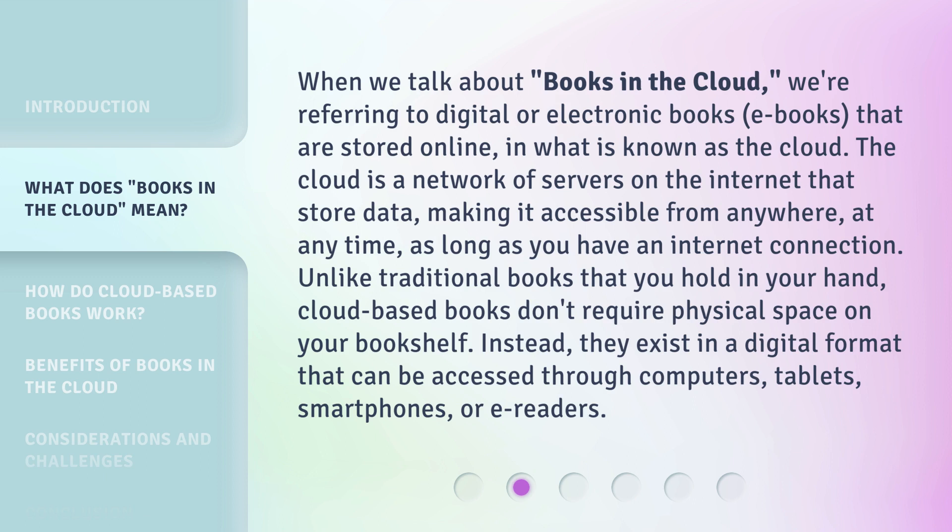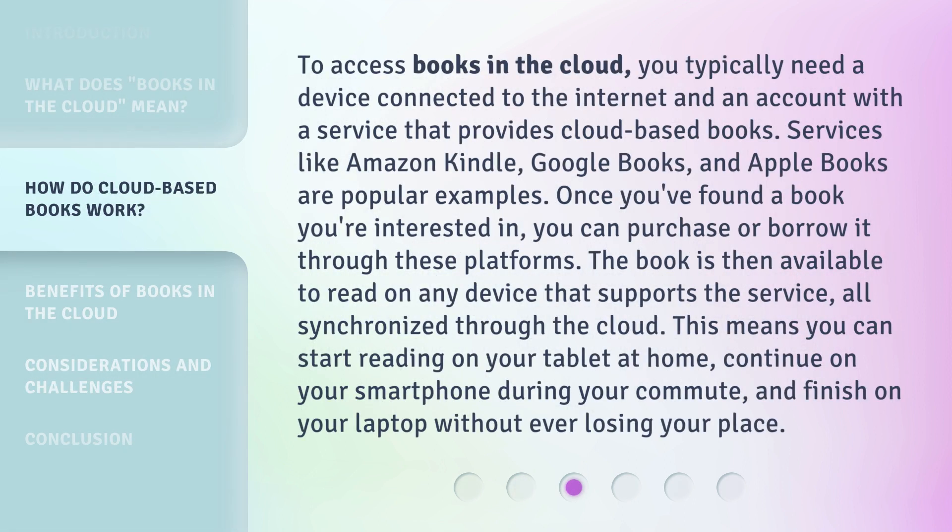Unlike traditional books that you hold in your hand, cloud-based books don't require physical space on your bookshelf. Instead, they exist in a digital format that can be accessed through computers, tablets, smartphones, or e-readers. To access books in the cloud, you typically need a device connected to the internet and an account with a service that provides cloud-based books. Services like Amazon Kindle, Google Books, and Apple Books are popular examples.